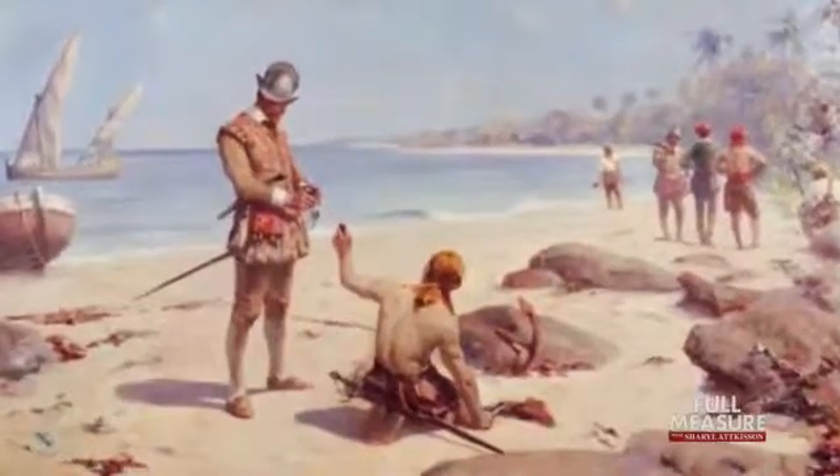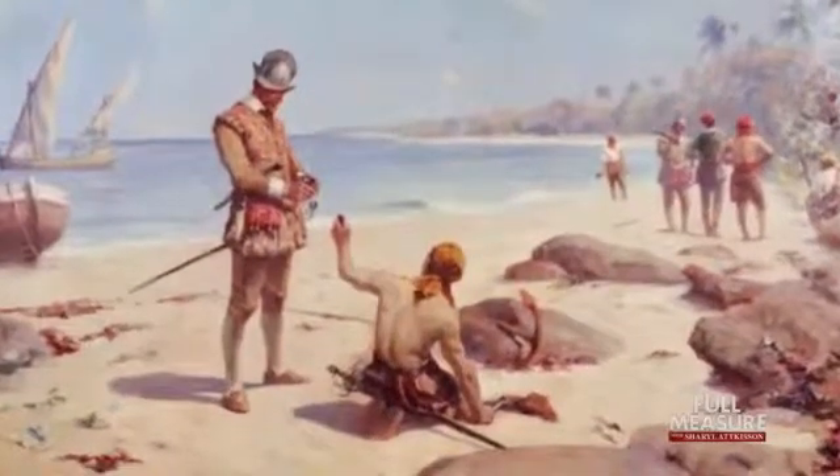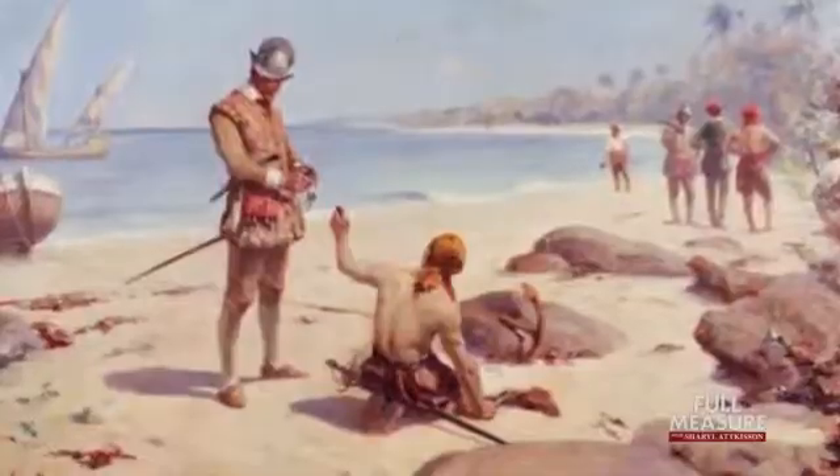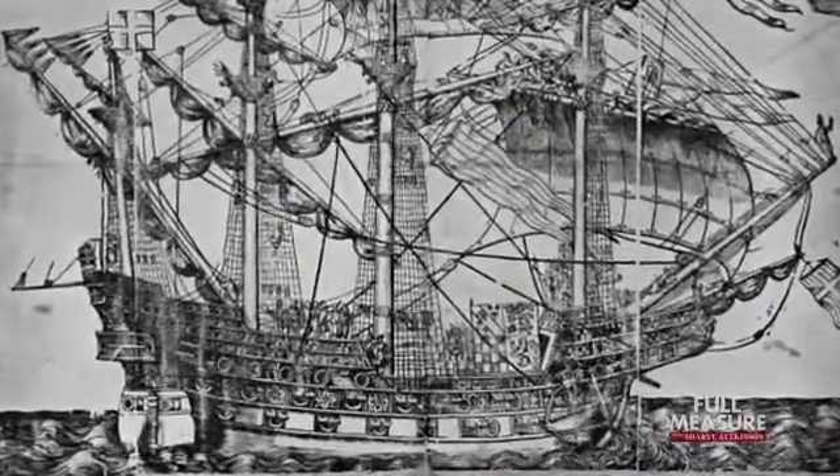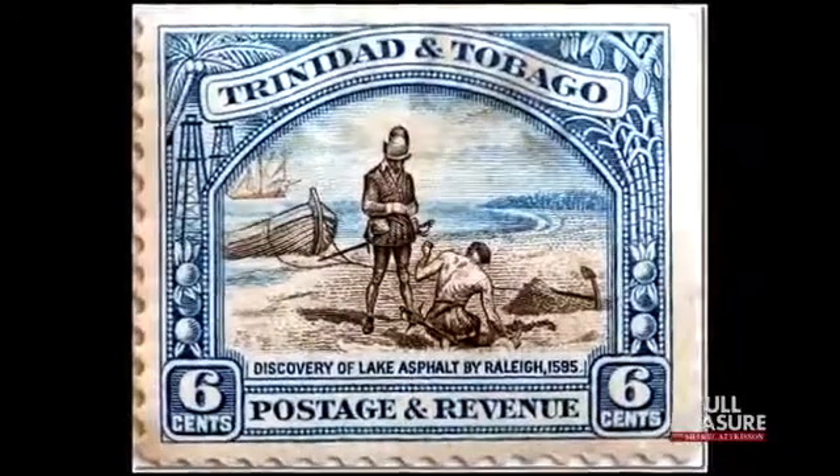In 1595, natives showed British explorer Sir Walter Raleigh Pitch Lake while on his search for El Dorado, the city of gold. Using the sticky substance to caulk leaks on his ship, the moment was immortalized later on a postage stamp.